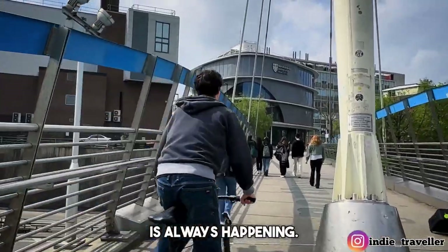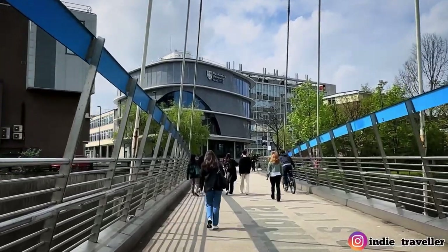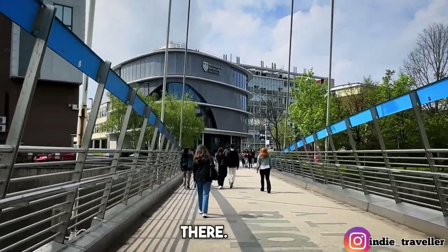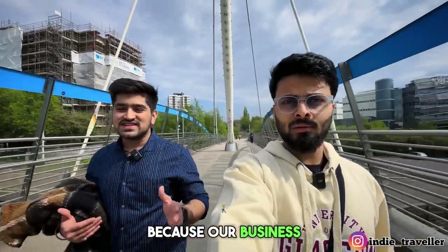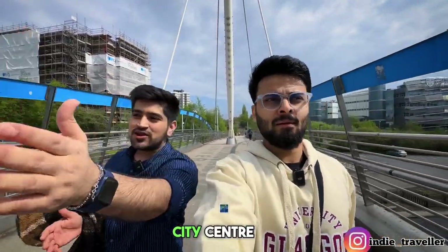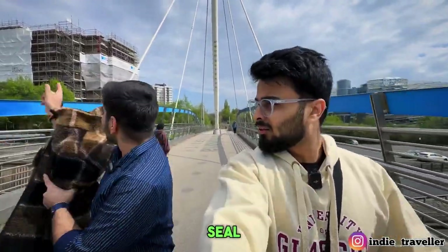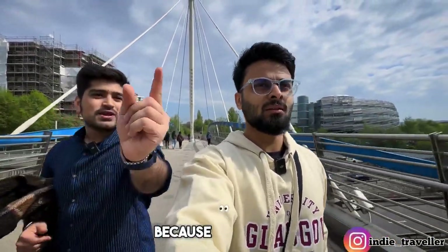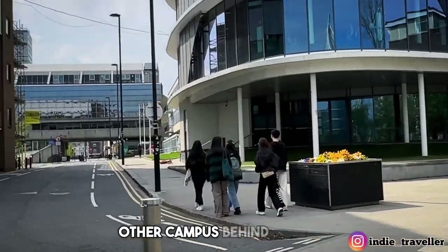This bridge is always busy because it also connects to the city centre. Most students use this bridge — even Newcastle University students have to come here, since this is the business campus side. This bridge connects from the city centre, and those living in IQ, CV, or other accommodations find it convenient. After crossing the bridge, this is the city centre.